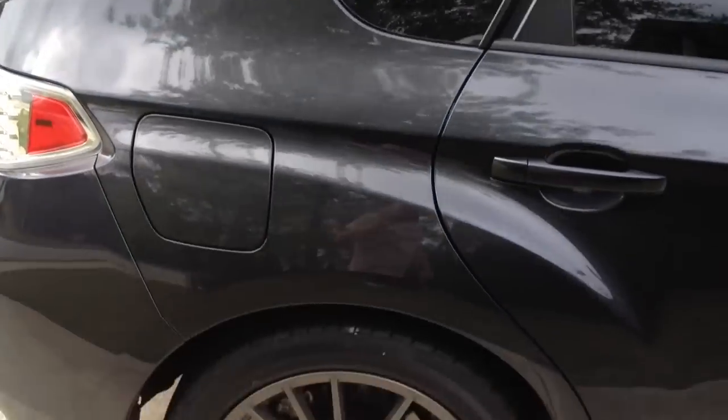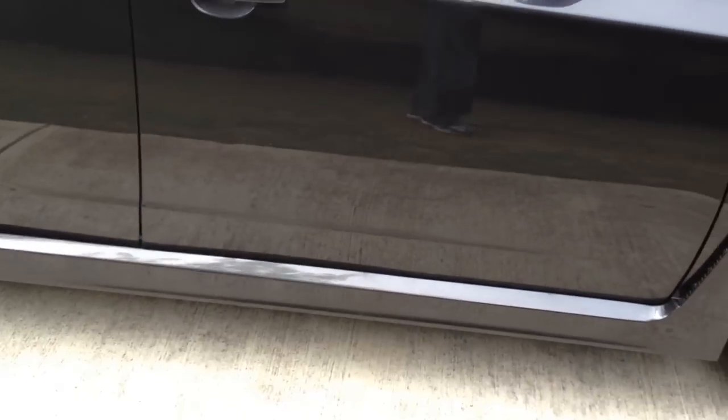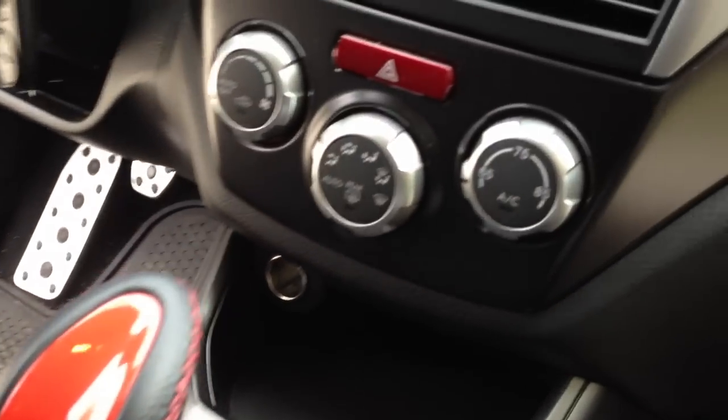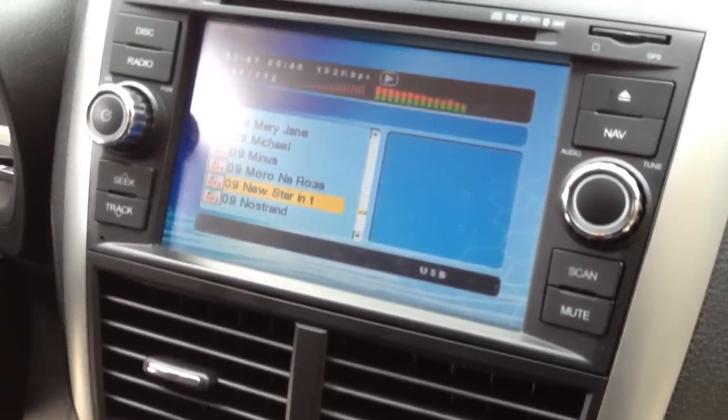Wing spoiler on the back, cool wheels, you get the picture. Just saw the outside already, it's the inside — Momo shift knob. Right now I have it on nav.